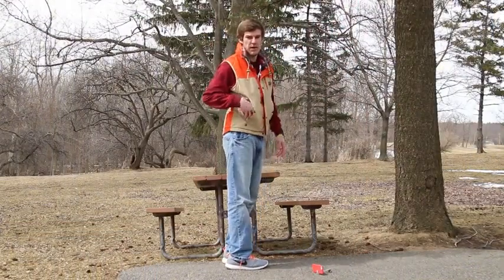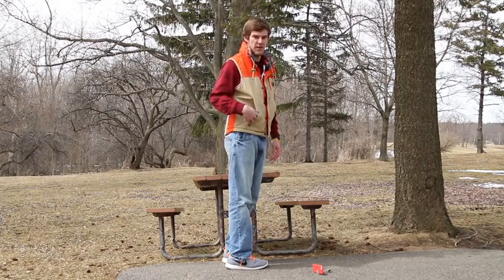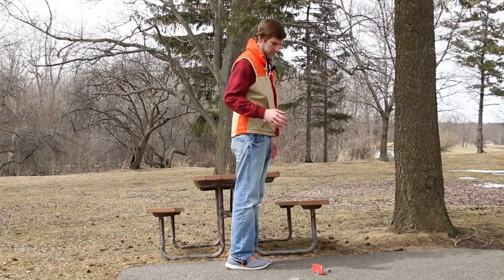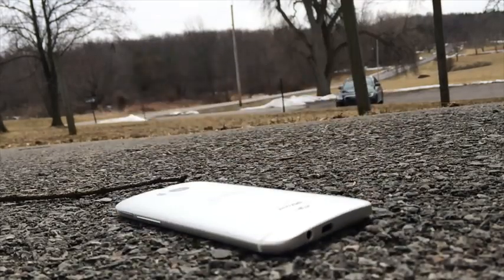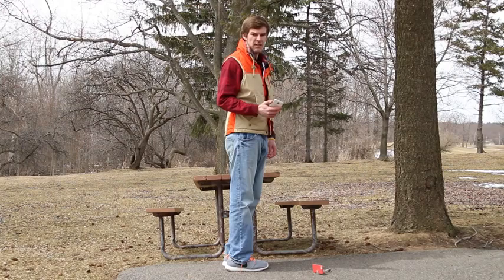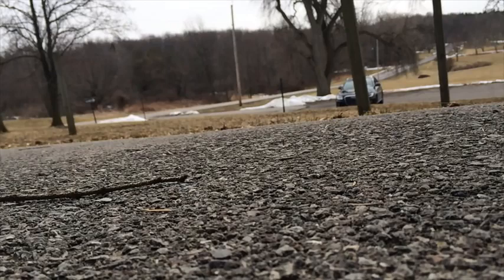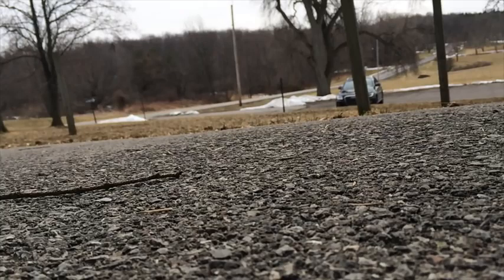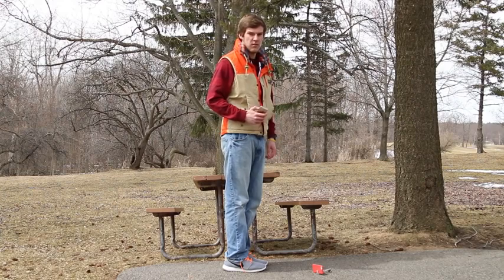First up is the HTC One from pocket height. We're going to go through all three phones in the order of HTC, Samsung, and then iPhone. HTC One from pocket height in three, two, one. Next up is the Samsung Galaxy S5 from pocket height in three, two, one. And finally the iPhone from pocket height in three, two, one.